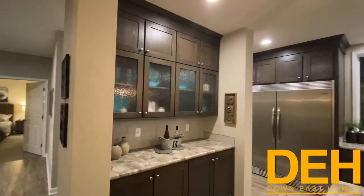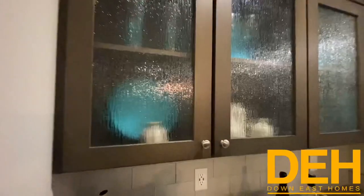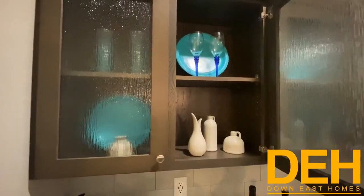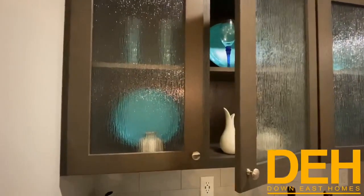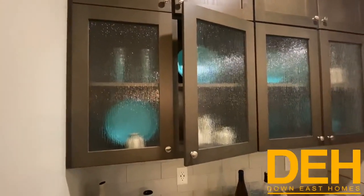Coming through here, you have these beautiful glass cabinets — they're not completely see-through, but this is where you'd put some China. They are hardwood and they also are soft-close, which I really love in this home.